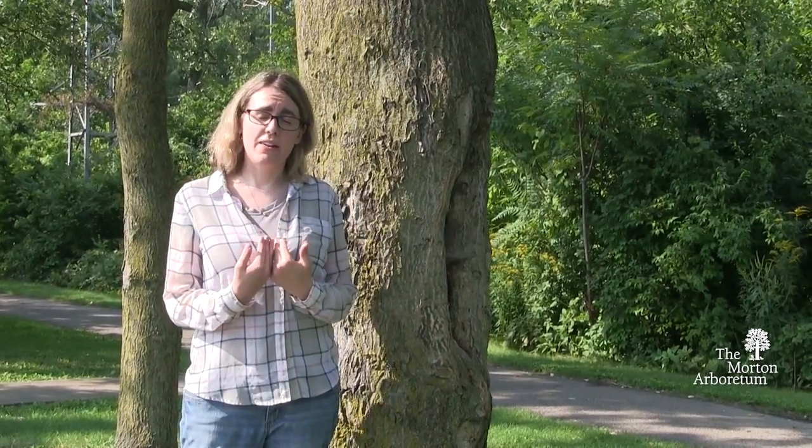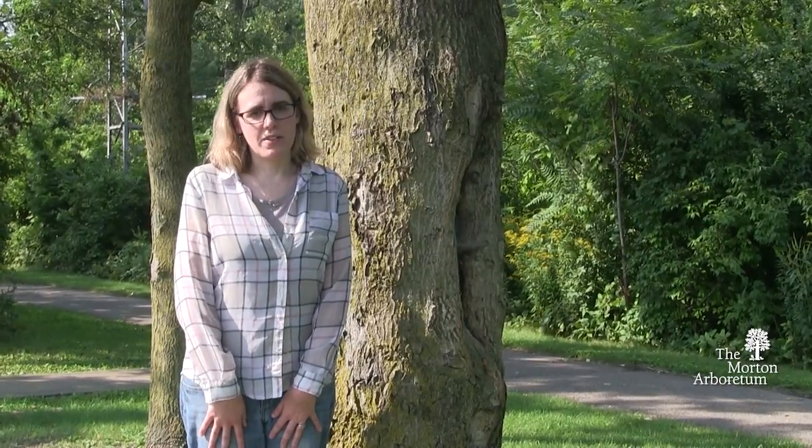So how I identify this tree, and how I would suggest most people identify it, is from the leaves. Let's go take a look at one of those suckers, and I'll be able to show you the leaves.